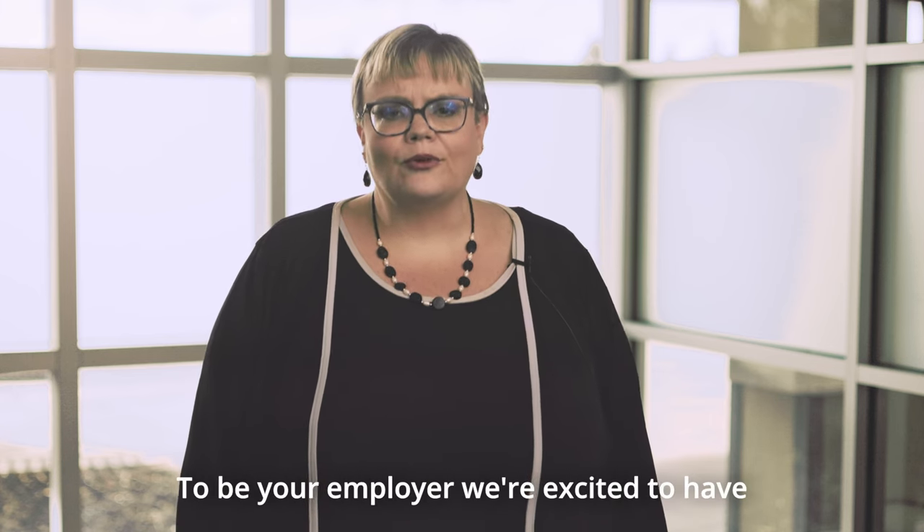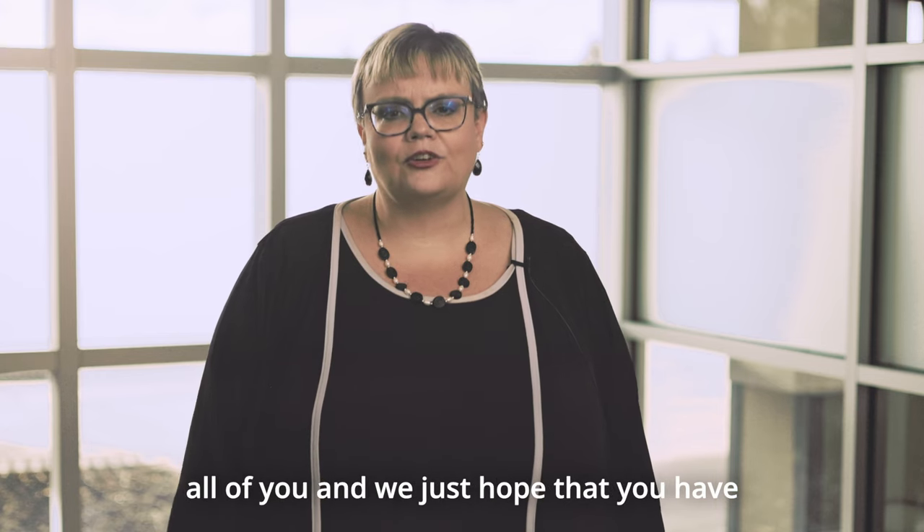Thank you for choosing Madison Health as your employer. We're excited to have all of you and we hope you have a great experience here at Madison Health.